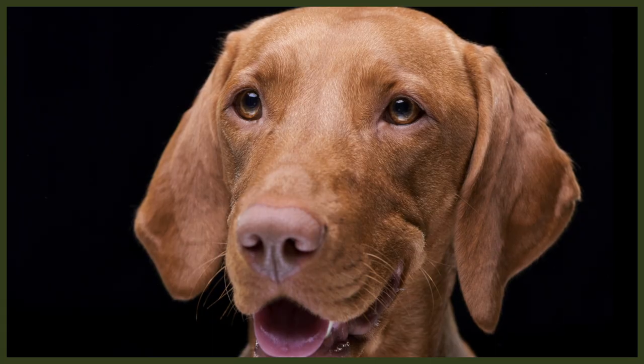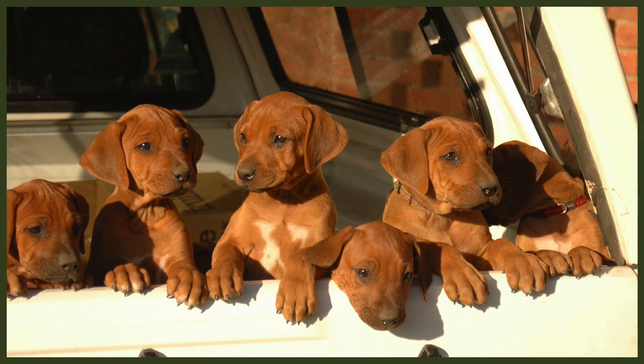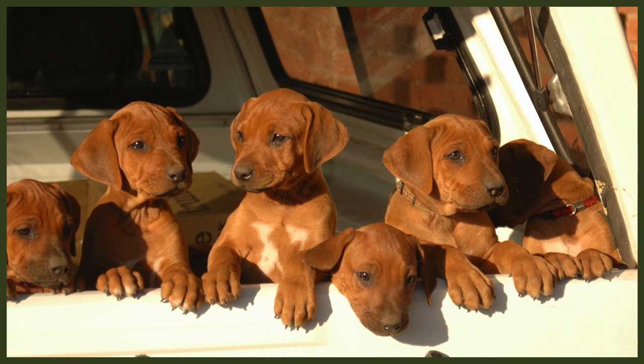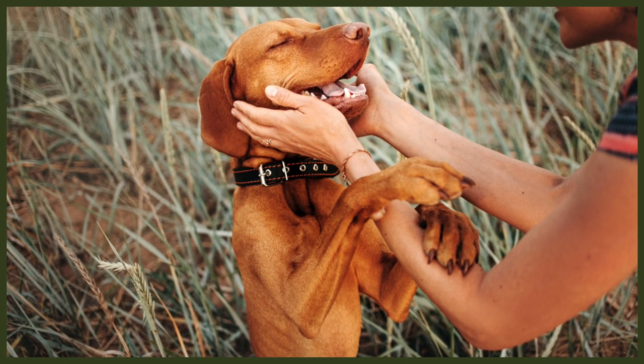The Vizsla, on the other hand, is known as a Velcro dog — he'll never leave your side and needs lots of love and attention to be happy. If you want your dog close at all times, or to socialise easily with friends and family in your home, the Vizsla is the better option, although he may well remind you who your best friend is if you forget. Since both breeds are hunting dogs, you can count on their prey drive, so it's best to keep them on a leash or they may spot a rabbit and forget everything about staying or recall.